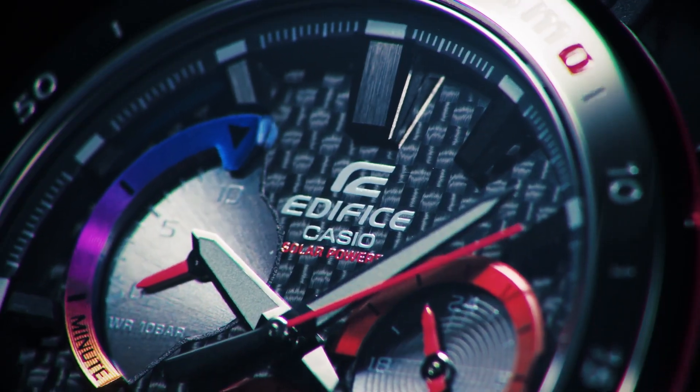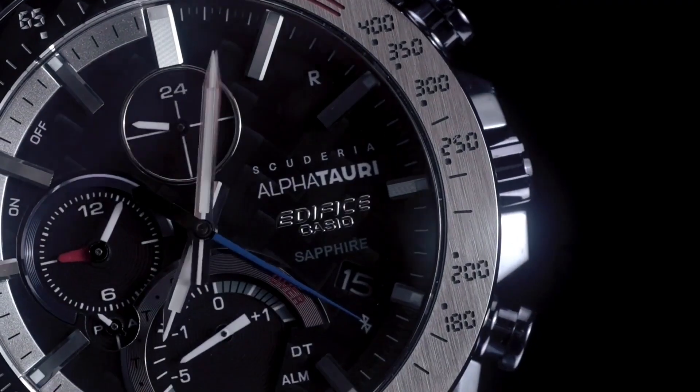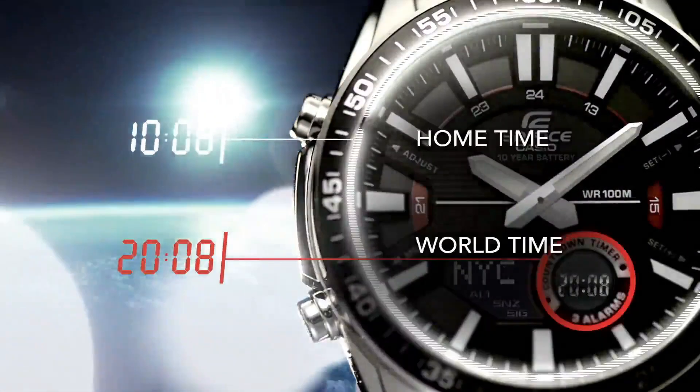Welcome to my channel Proper Watches. If you are looking for the best new Casio Edifice watches based on specifications, you are in the right place. I included all the links in the video description below. Now let's get started.